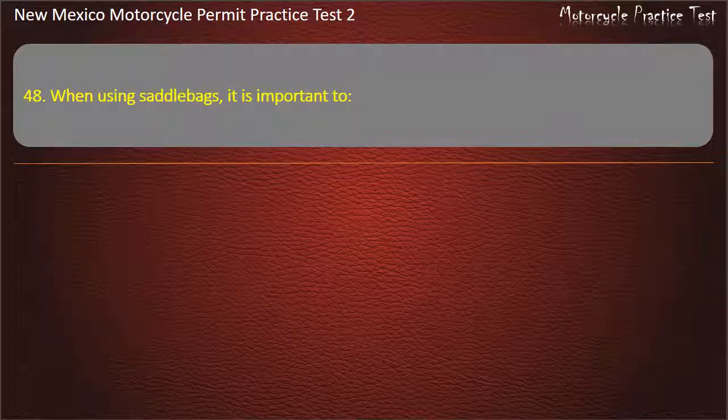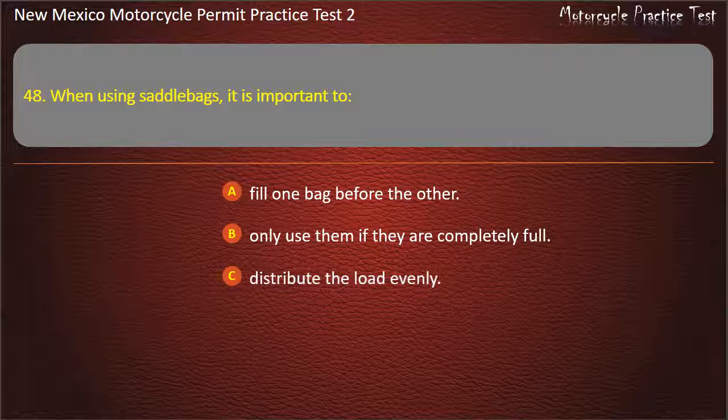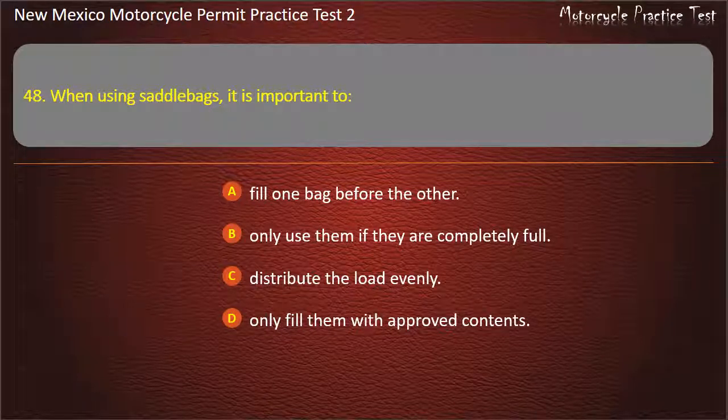Question 48. When using saddlebags, it is important to: Fill one bag before the other. Only use them if they are completely full. Distribute the load evenly. Only fill them with approved contents. Answer: Distribute the load evenly.